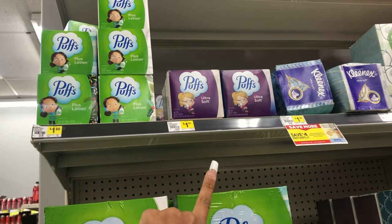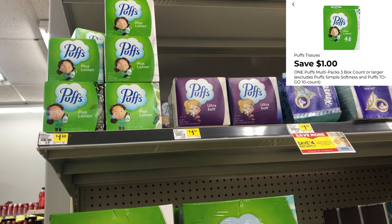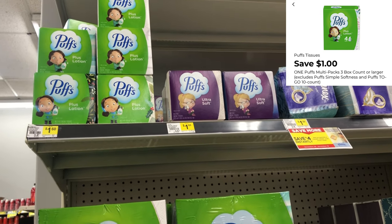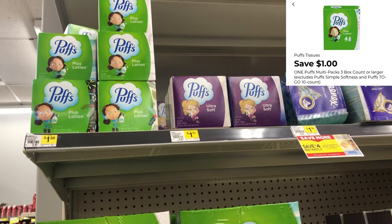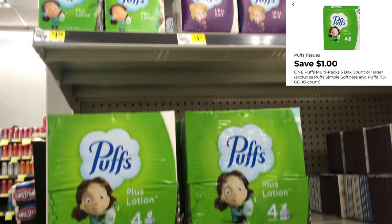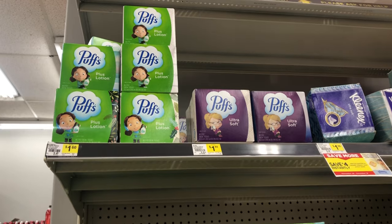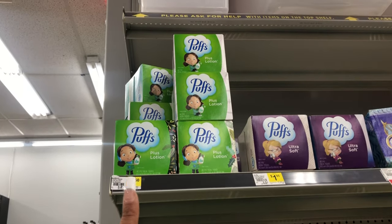Next we're going to grab one of these Puffs at a dollar sixty-five. We have a one-dollar digital attaching, bringing it down to just sixty-five cents — definitely an amazing filler item. That one-dollar digital does attach to the multi-packs too if you want to go that route, but I'm going to go the cheaper route and get the single one and use that one-dollar digital.